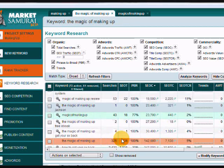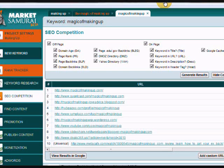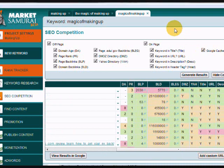The particular keyword I'm going to shoot for is 'the magic of making up' all as one phrase together. I'm assuming that when people search for this phrase, they're looking for the website. Under the competition tab, you can see that the first result in Google is the main website for The Magic of Making Up. If you look at the competing pages for that phrase, there's a lot of green and yellow, which means this is not too hard of a nut to crack.